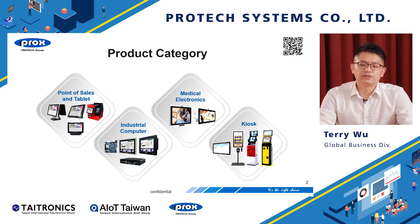ProTech has four different major product lines, including point of sale and tablet, industrial computers, medical electronics, and kiosk applications.